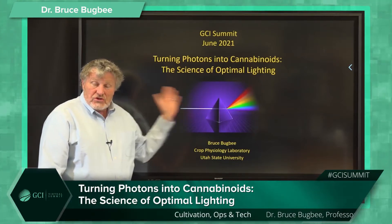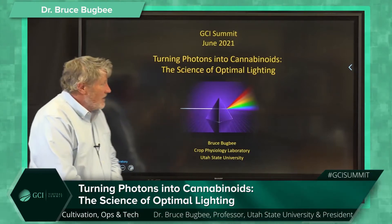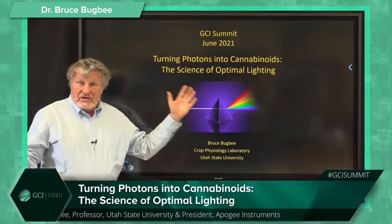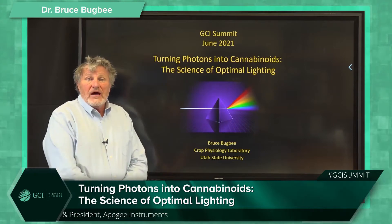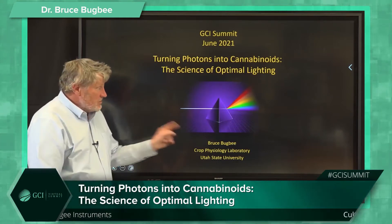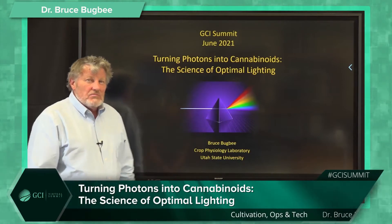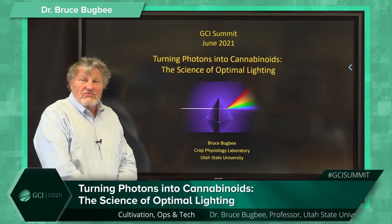I like starting with this prism — borrowed from the dark side of the moon — showing the separation of white light into its component colors. In fact, all the early photobiology research used prisms. We didn't have LEDs back then. It's just amazing what people did 80 years ago to study photobiology.